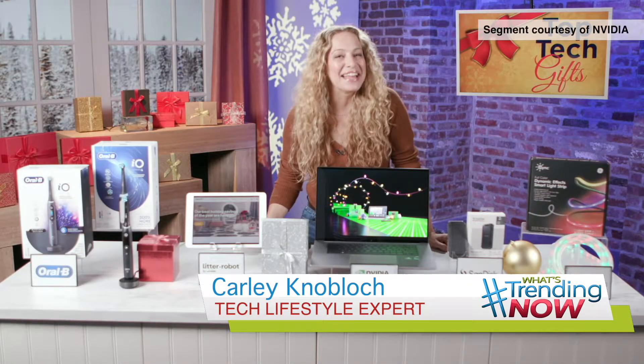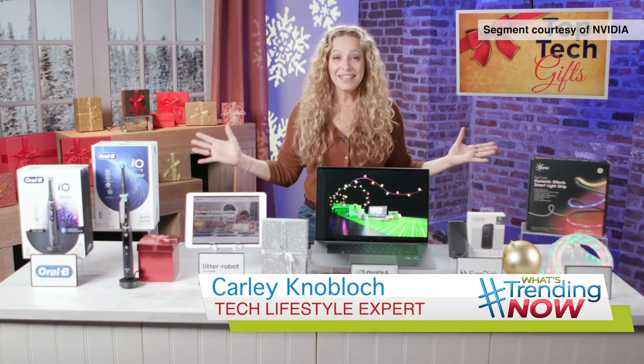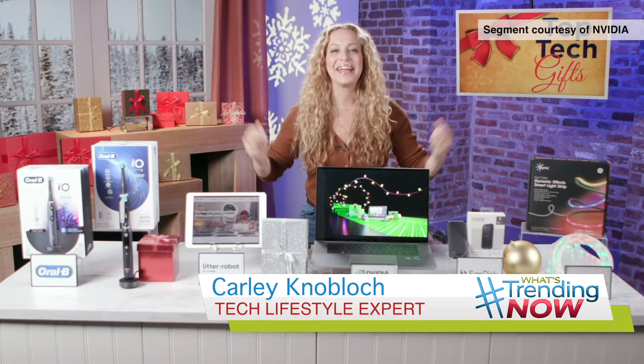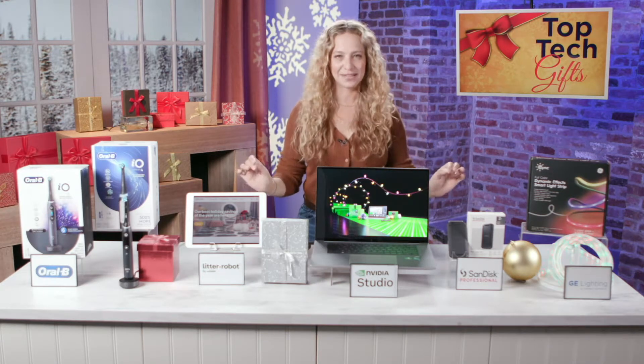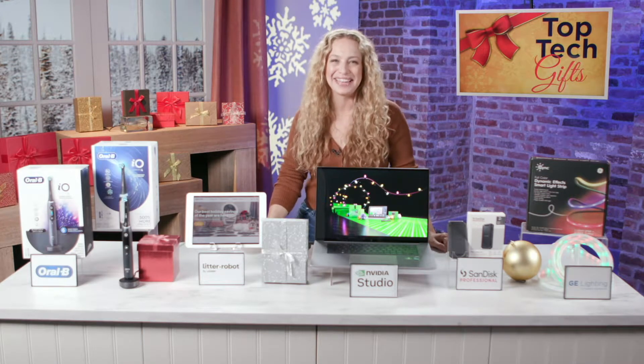Hey, this is tech lifestyle expert Carly Knobloch. The holiday shopping season is underway, so what should be on our list this year? I've partnered with some great brands to give you a little gift guidance this holiday season.